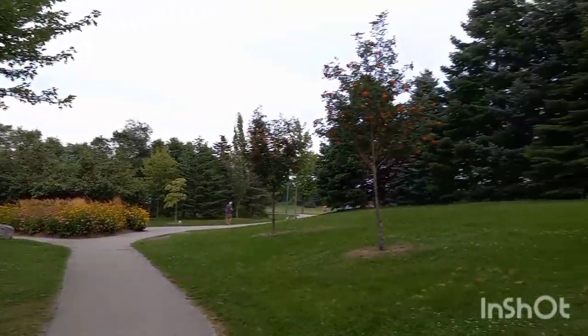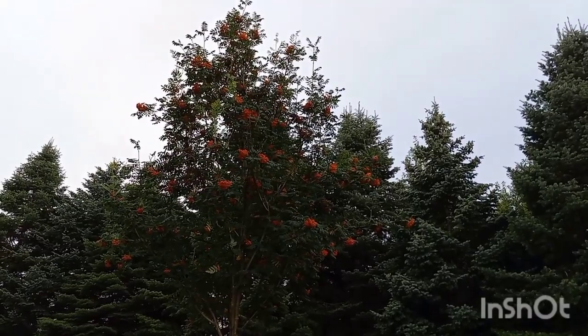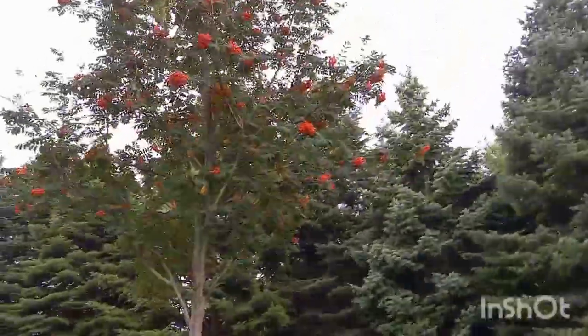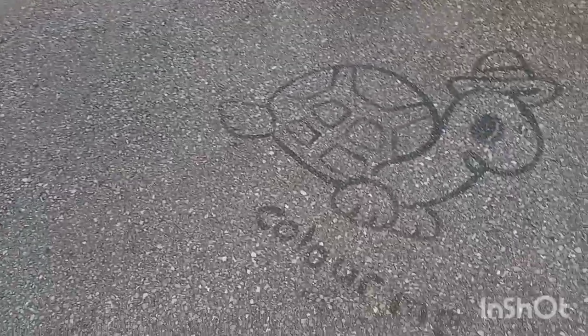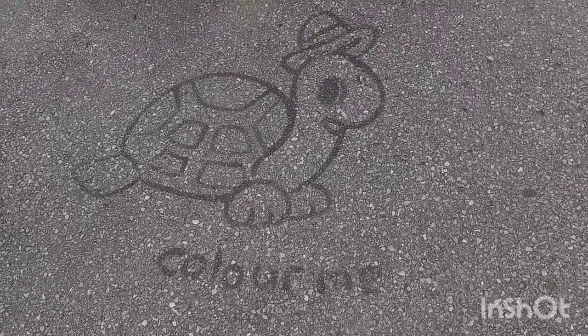Side note — would you happen to know what kind of tree this is? I'm not testing you, I just don't know the name of it. I just think it's quite lovely, these blossoms. I don't know who's responsible for this, but adorable. That's genius.